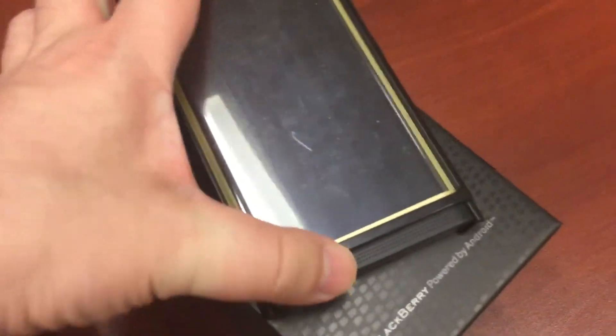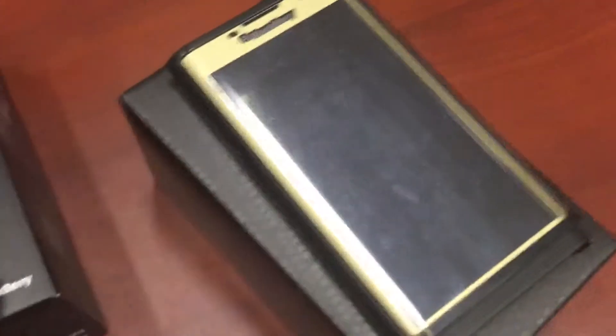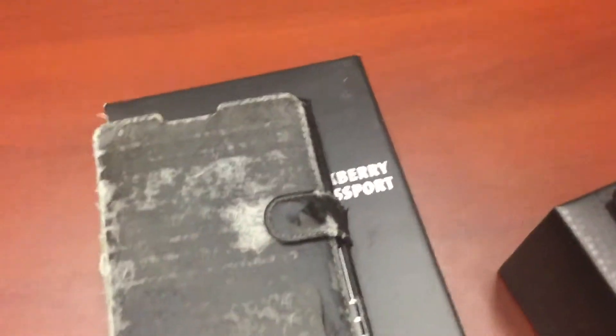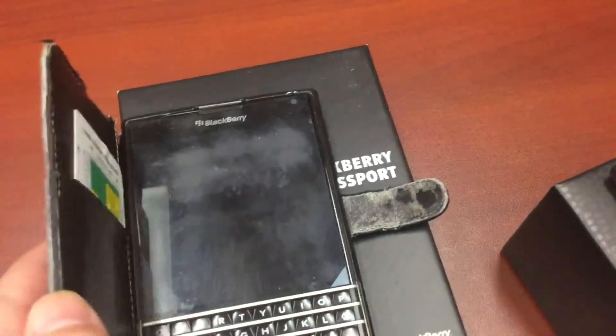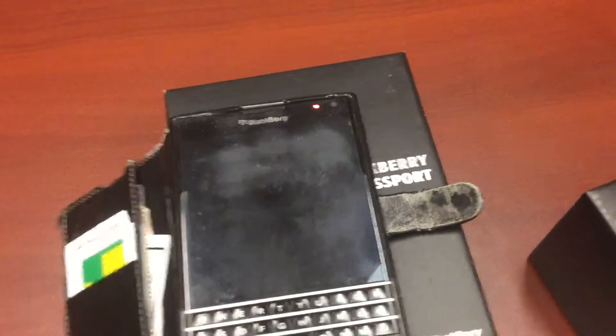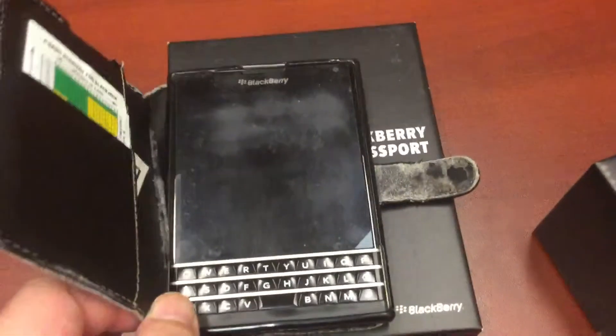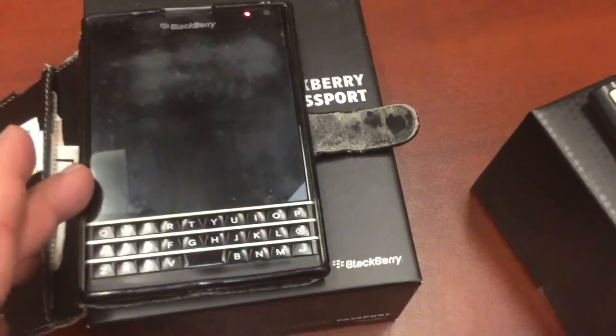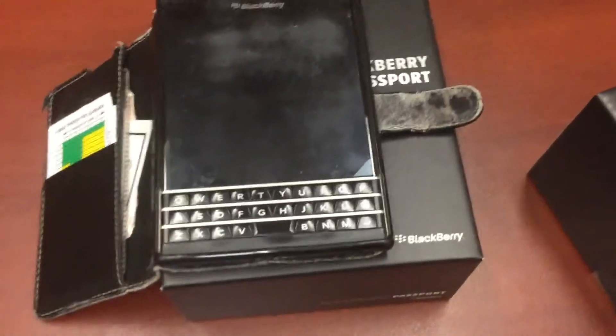The Priv basically has a slider keyboard. It's hard for me to slide it out with only one hand. My BlackBerry Passport — you see here — the cover is basically pretty beat up, it's had a lot of life. I use it on a regular basis. I like the keyboard, and it's still usable by today's standard.